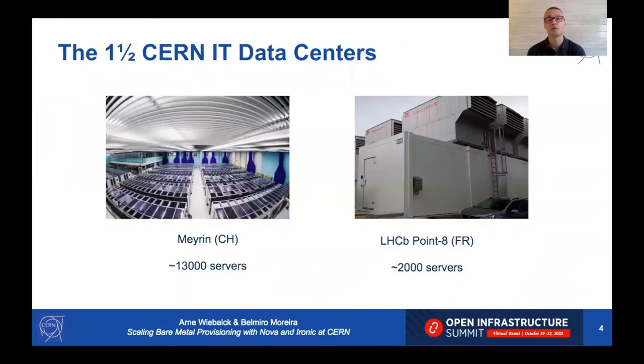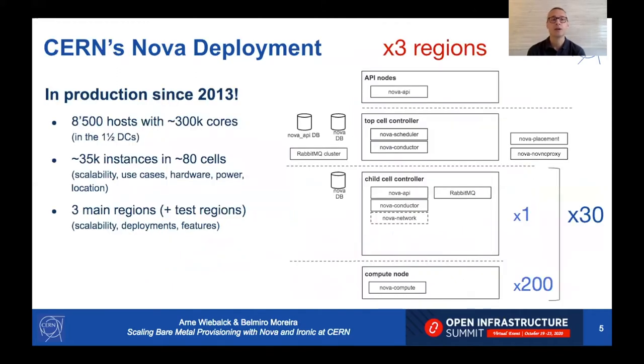CERN IT runs about one and a half data centers at the moment. The main data center in Meyrin close to Geneva hosts around 13,000 servers, and in addition we have containers located at one of the experiment sites hosting around 2,000 servers. CERN IT relies heavily on OpenStack, with a deployment in production since 2013 with around 8,500 compute nodes, 300,000 cores, and 35,000 instances.